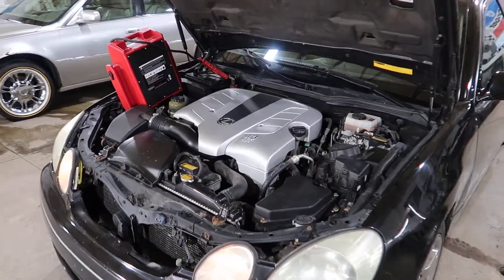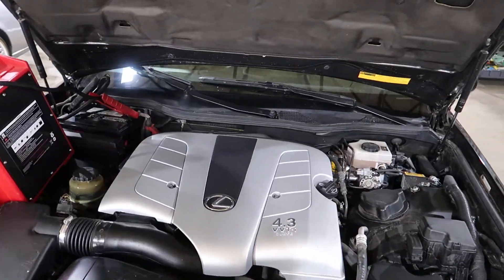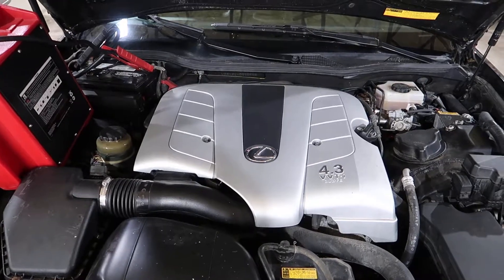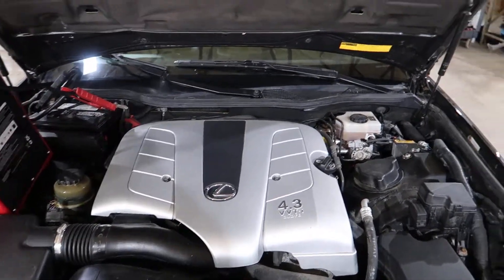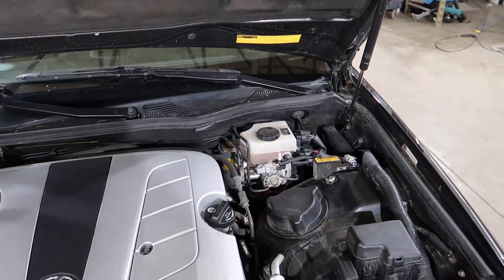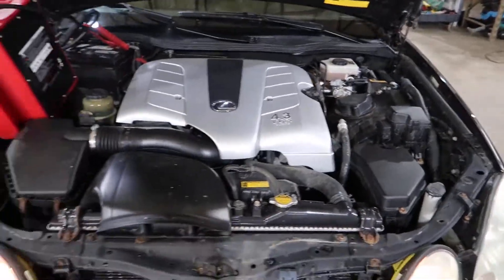Nice runner — nice and quiet. The car does not show any ABS lights, which leads us to believe the ABS unit is okay. Those sell pretty quick.